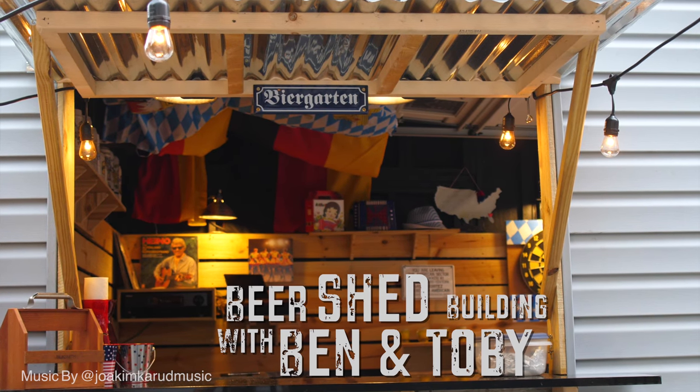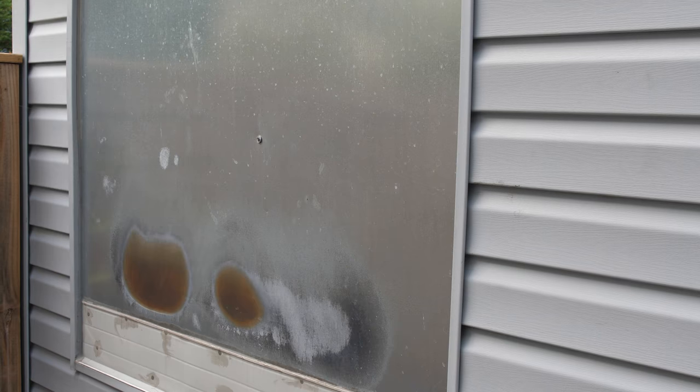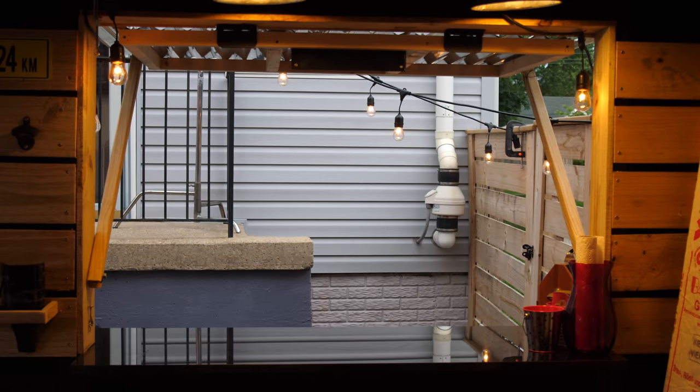We're gonna cut a hole in the side of this garage right here with this existing opening. This is gonna go up like a roof and we're gonna have a nice bar top here. Party central. We are back making beer sheds. I'm standing on a box right now.